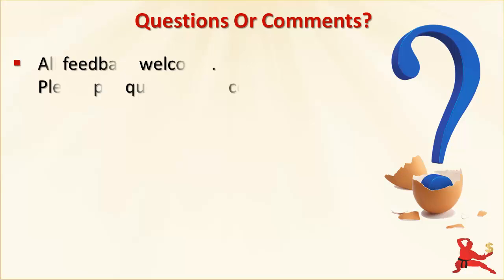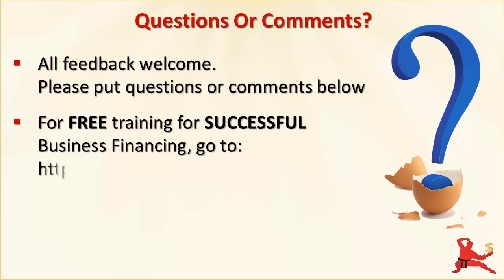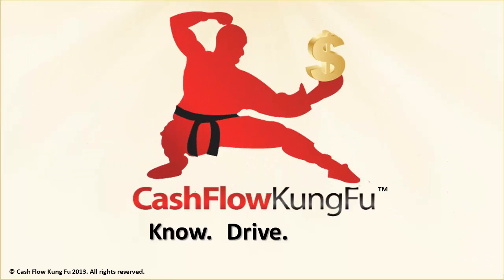I would really appreciate your feedback on this training. Please put any questions or comments below and I will respond. I also have free training for business owners on how to successfully get the right financing for your business. Click the link on the screen and it will take you to CashflowKungFu.com where you can sign up to access the free Financing Success Blueprint Training. Master your cash flow, know your finances, so that you can drive strong sustainable business growth and thrive.